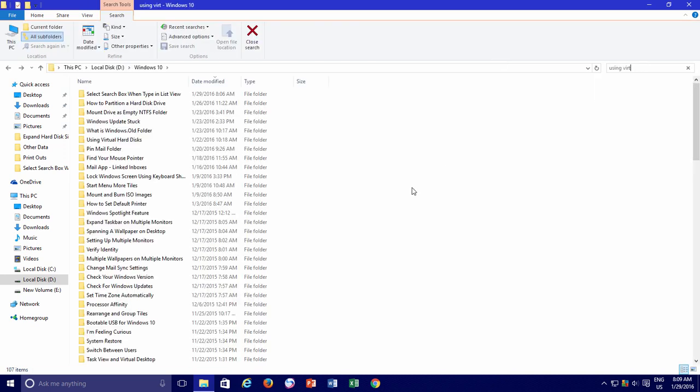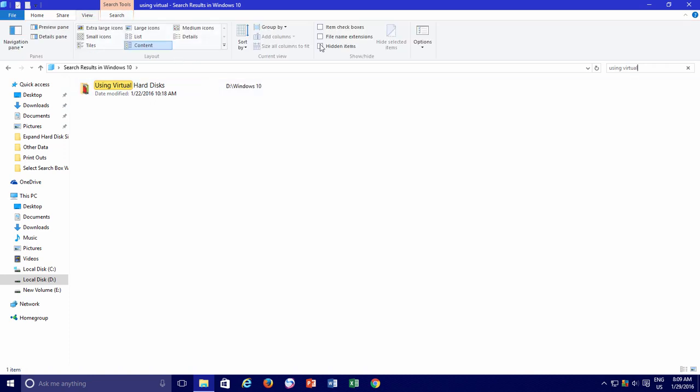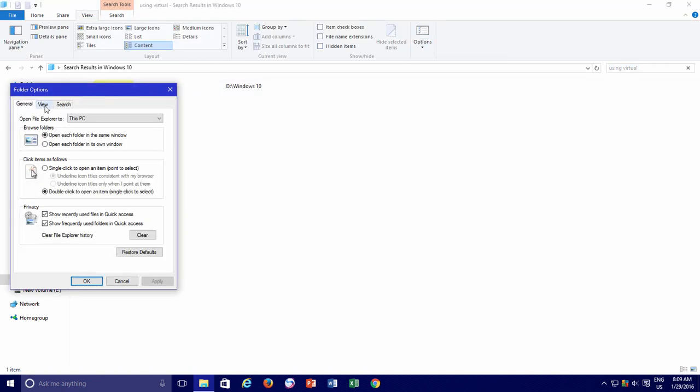And if you don't like this feature, you can change back to 'Select the Typed Item in the View' anytime from the folder options.